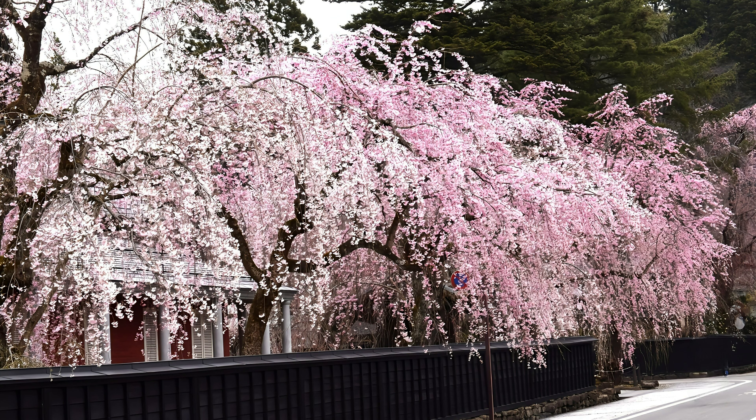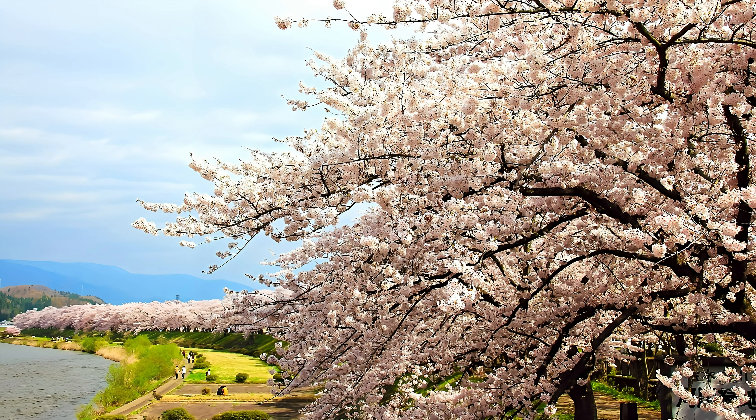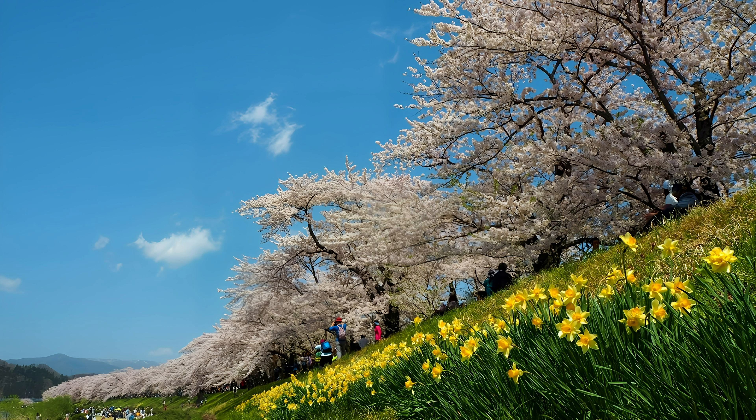Kakunodate is sometimes referred to as the Little Kyoto of the Tohoku, due to its historic townscape. Especially during the spring cherry blossom season, it attracts tourists from all over the country. The cherry blossoms along the samurai residences street are particularly famous and are considered one of Japan's cherry blossom hotspots.